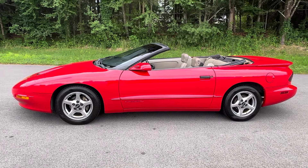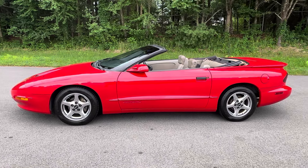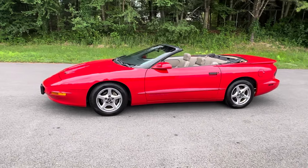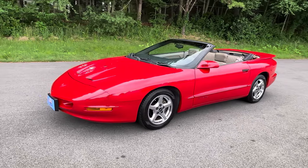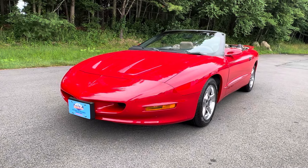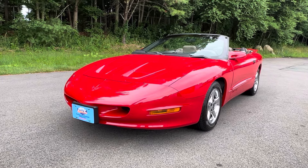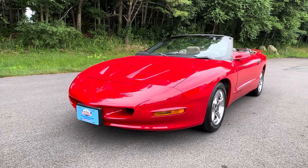orphancargarage.com — like us on Facebook and subscribe here on YouTube. Cars usually get posted on Facebook right around the same time they hit our website. I don't imagine this car is going to last long — they built just over 30,000 Firebirds in 1997; how many of them were convertibles, I don't know, and how many have survived this nicely? Give me a call — thanks, and until the next time.